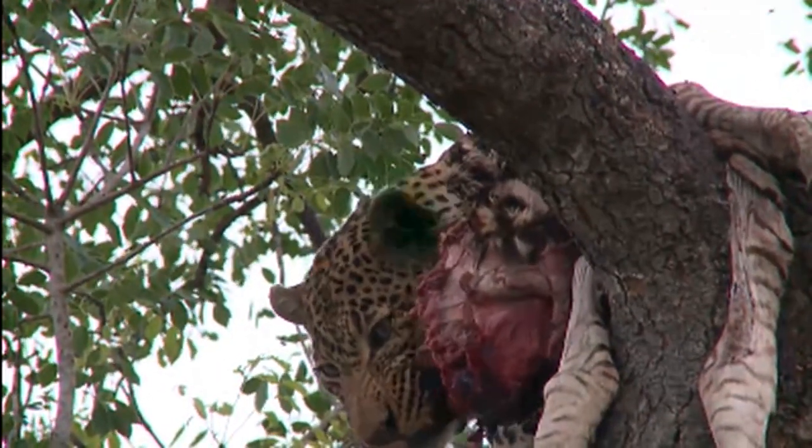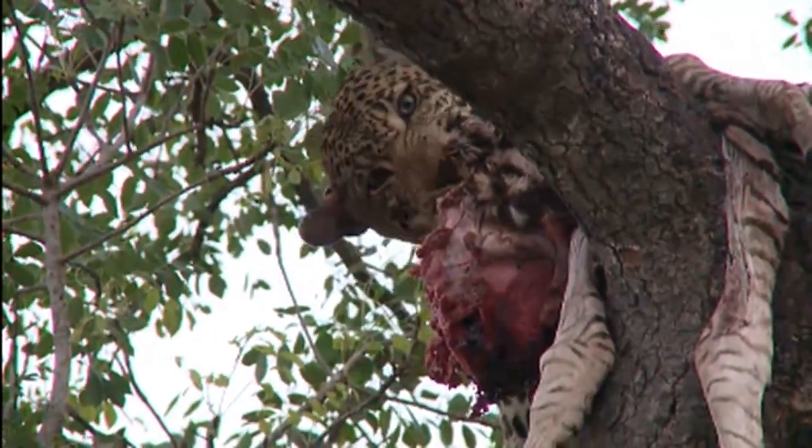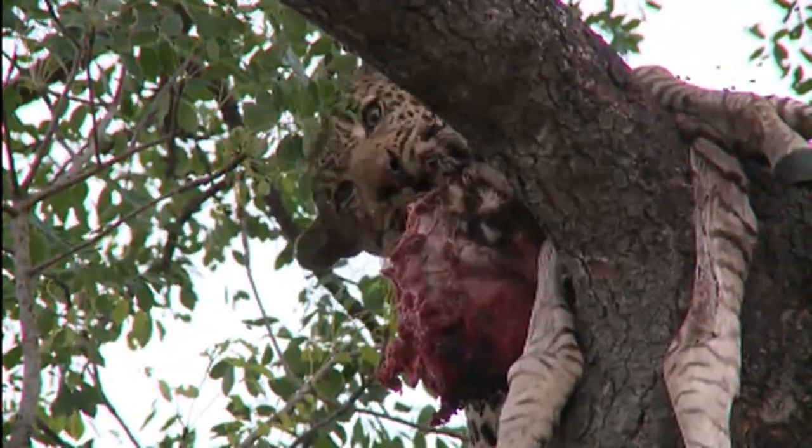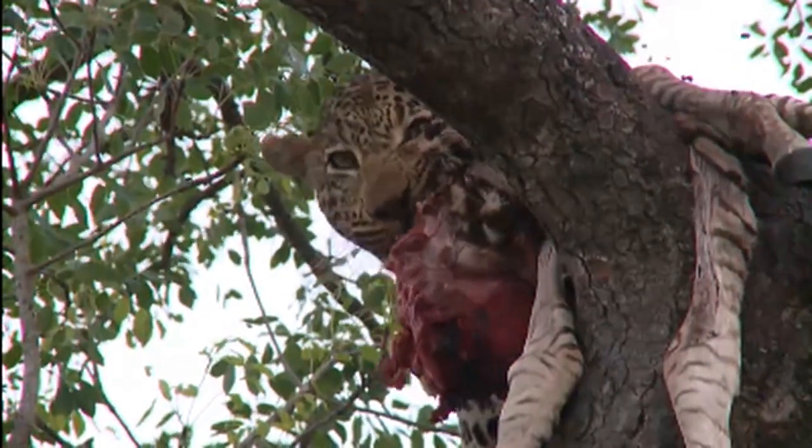It can vary quite a bit as well — all leopards don't have the same color eyes. It can vary from sort of a yellow to a greenish, orange. This one, Melio, is known for his orange eyes.